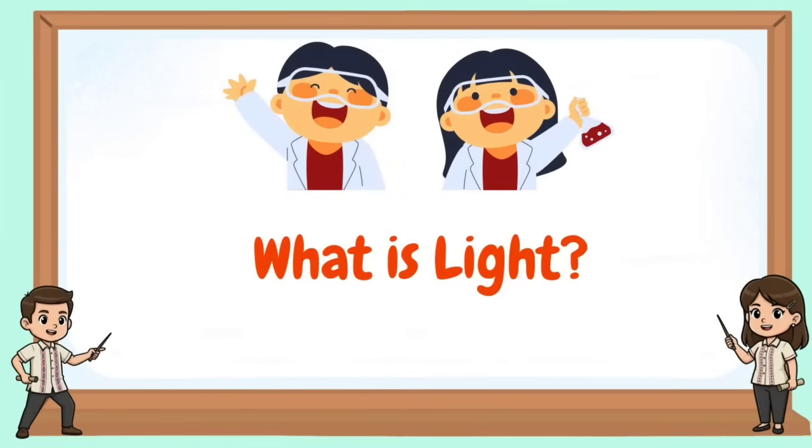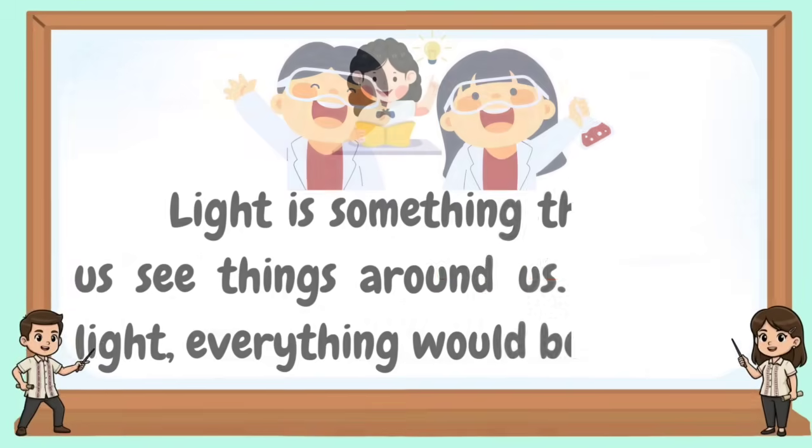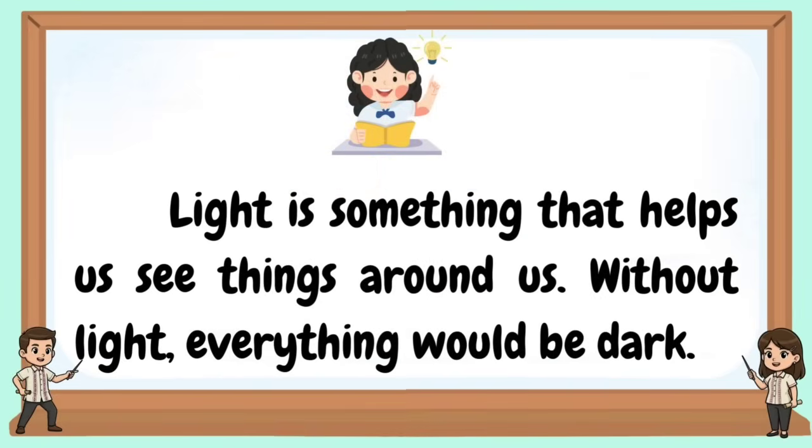What is light? Light is something that helps us see things around us. Without light, everything would be dark.